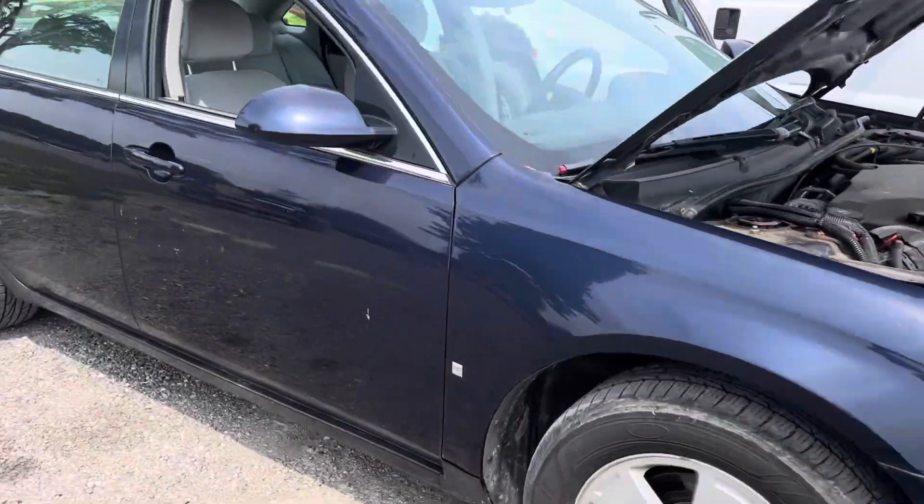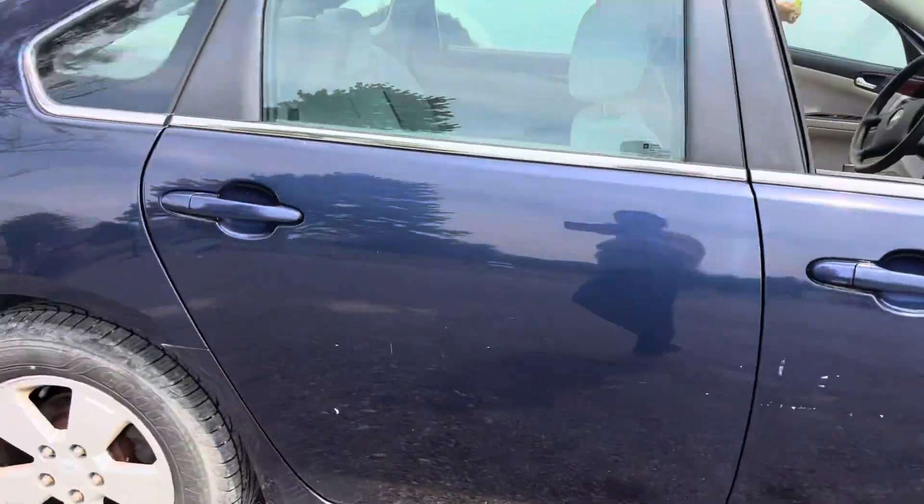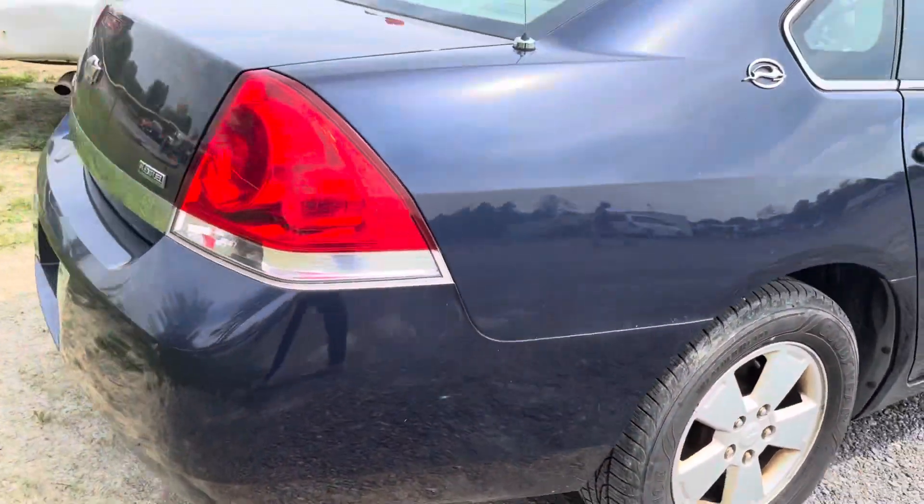Leave that open for a second. Oh, this passenger window needs rolled up too — don't forget that.